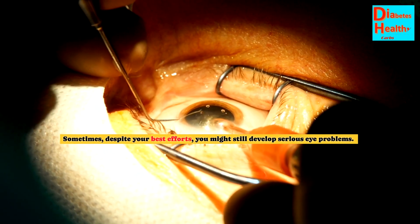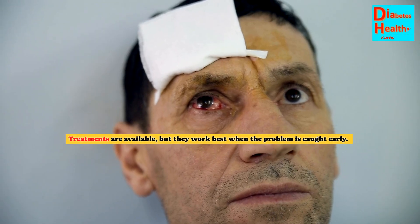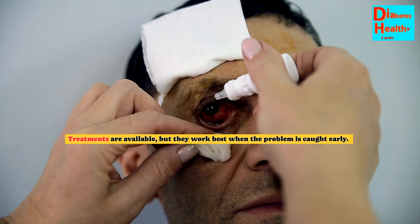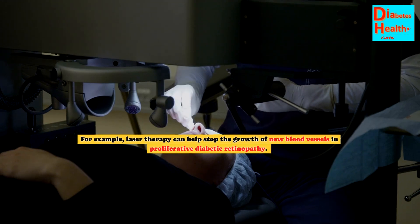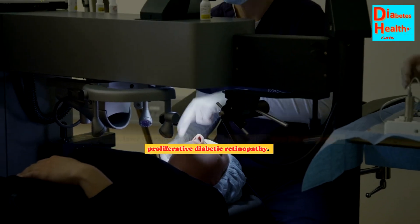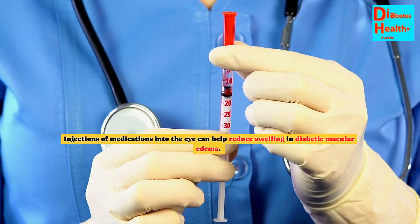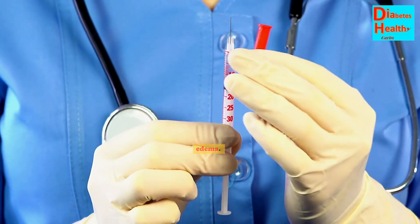Sometimes, despite your best efforts, you might still develop serious eye problems. Treatments are available, but they work best when the problem is caught early. For example, laser therapy can help stop the growth of new blood vessels in proliferative diabetic retinopathy. Injections of medications into the eye can help reduce swelling in diabetic macular edema.